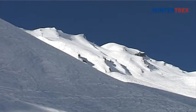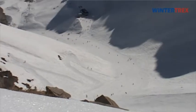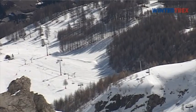With the lift pass Espace Lumière, a total of 230 km of pistes are available to you. The 62 lifts connect an area up to an altitude of 2,600 meters.